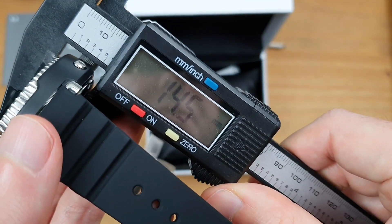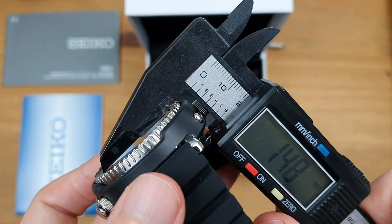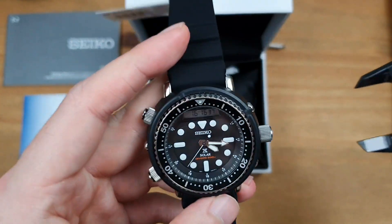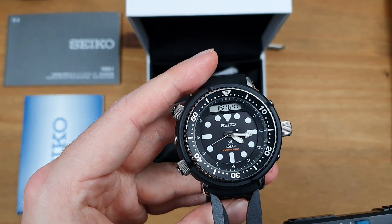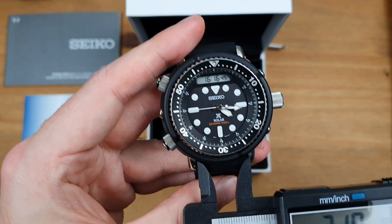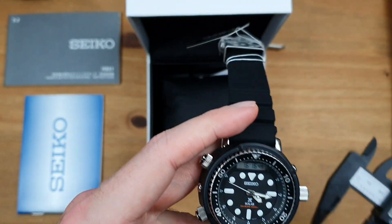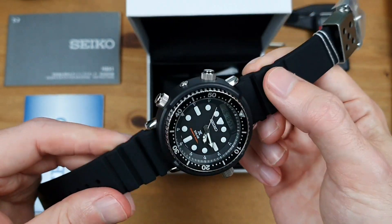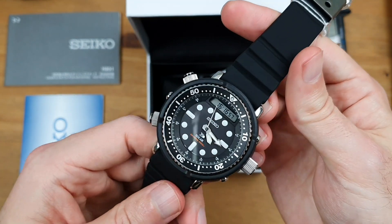Case thickness — that's case back right to the top of the crystal — 14.5mm. So not the tallest; you'll probably get that under a shirt cuff. And I'll tell you what, that would turn a few heads if you were wearing this in an office with a suit and tie. Last but not least, lug width — that's 22mm. So if you're looking to change straps, you want a width of 22 millimetres.